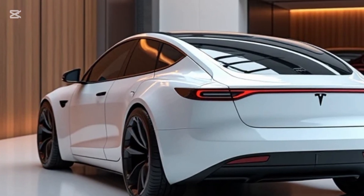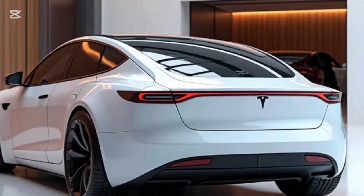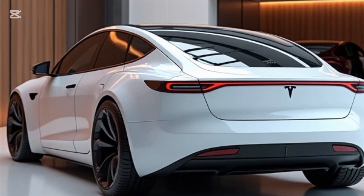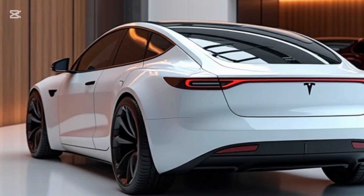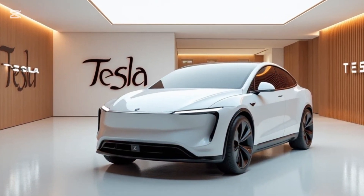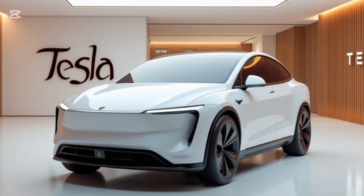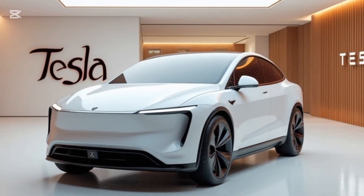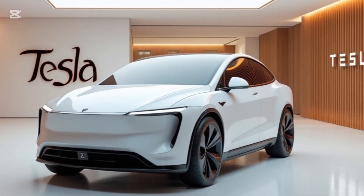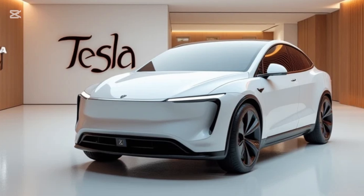Tesla's next-generation 4680 battery cells power the Model Z, delivering improved energy density, faster charging times, and greater durability. The vehicle supports 350 kW fast charging, enabling 200 miles of range in just 10 minutes at Tesla's Supercharger V5 stations. The car's advanced suspension system ensures a smooth ride, while dynamic torque vectoring improves handling during spirited drives. With these specs, the Model Z balances luxury, efficiency, and adrenaline-pumping performance.